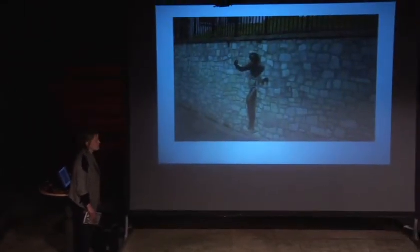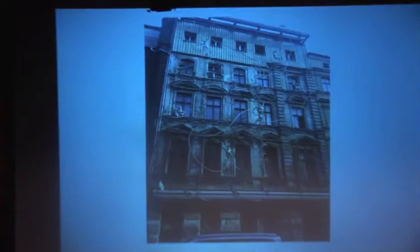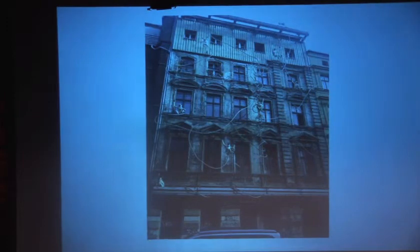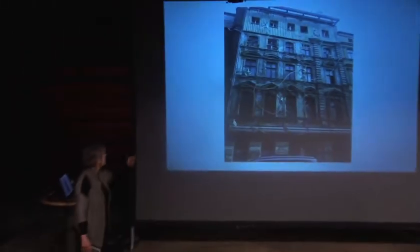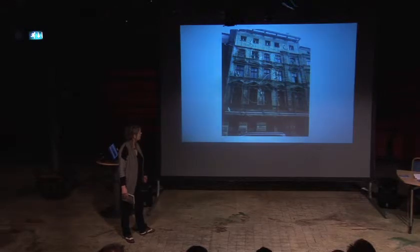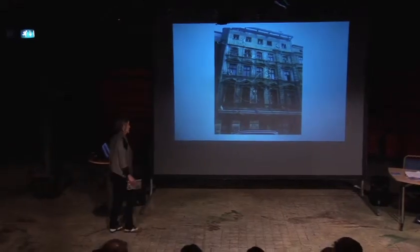This is another thing we might be looking at — a building in Berlin. The residents did this themselves, probably without planning permission as well. They've put loads of baboons all over the front of the building. Again, it's a very engaging type of artwork.